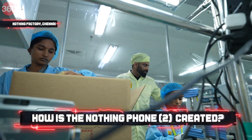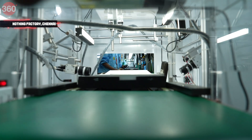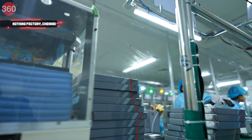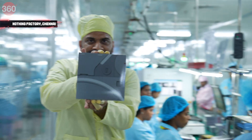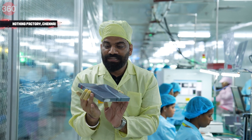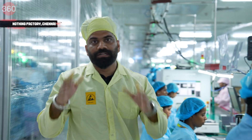Finally, this is the last step — the label will be removed, and then the phone will be sealed with the help of this machine. This is all fresh Nothing Phone 2 going into the carton and eventually coming to you guys.